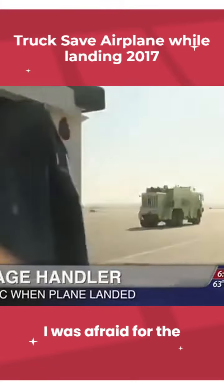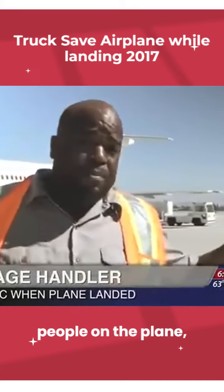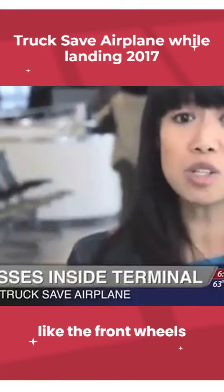I was right out here. I was afraid for the people on the plane. The front wheels weren't coming down, so it needed help landing.